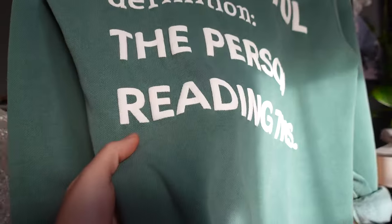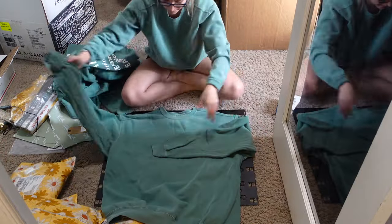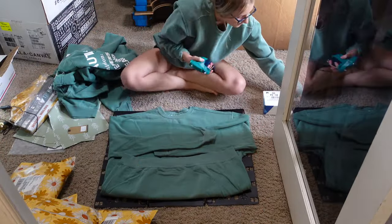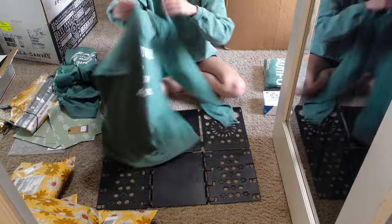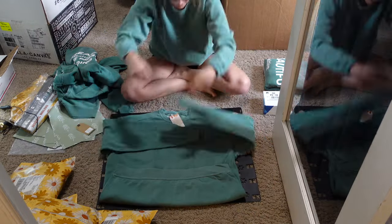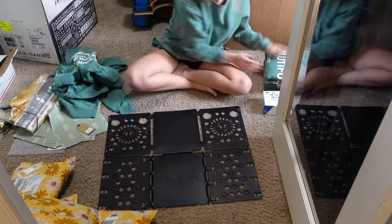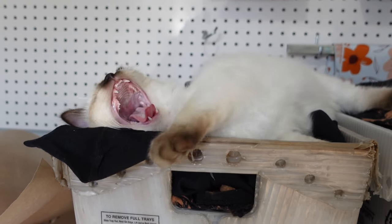I ordered 80 of these crewnecks, so I had to get busy folding them. Here I am after I branded them — I am just folding to get ready to put them on my shelves. And of course, Willow was here to help me. As always, she's the star of the video.